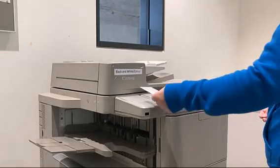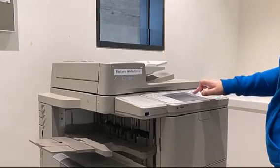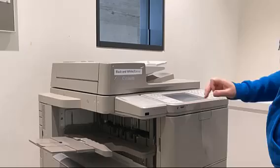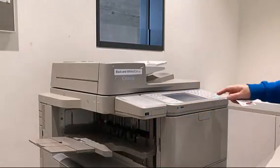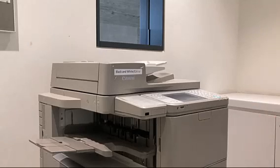If you need to print, send your printing from a PC or your own device to UniPrint. Simply scan in your student card to access your printing. You can also scan and photocopy on our machines, which is why you might hear people calling them multi-functional devices, or MFDs for short.